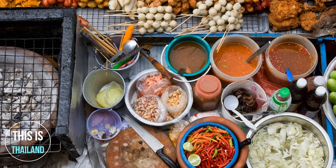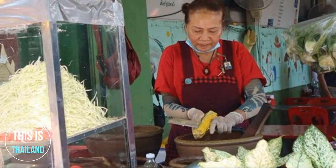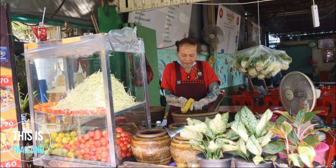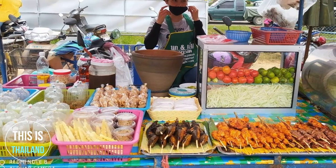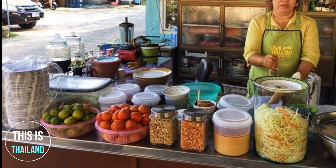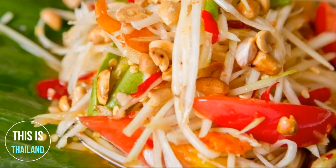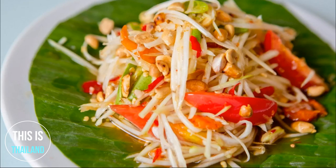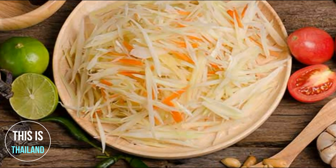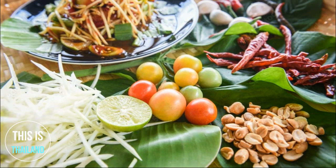Across Thailand, you'll find similar combinations of these Som Tum ingredients, although some street market vendors add extra palm sugar to lessen the kick of the chilies, or fermented fish or parah for a pungent twist. The most important factors are the crunchy texture of the unripe papaya and the combination of different taste sensations. The most globally recognized version, Som Tum Thai, is possibly the most palatable and does not contain any of the more pungent ingredients. Its core ingredients are chilies, fresh garlic, dried shrimp, fish sauce, palm sugar, peanuts, juicy limes, tomatoes, yard-long beans, and green papaya.